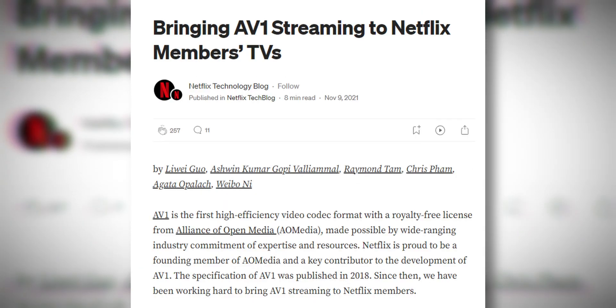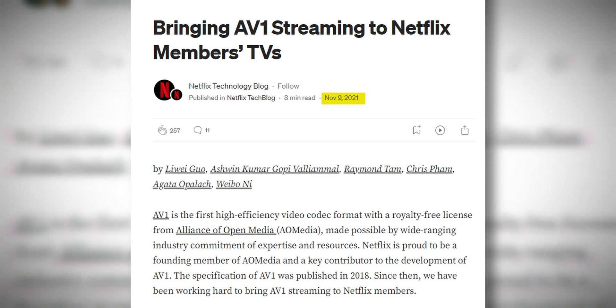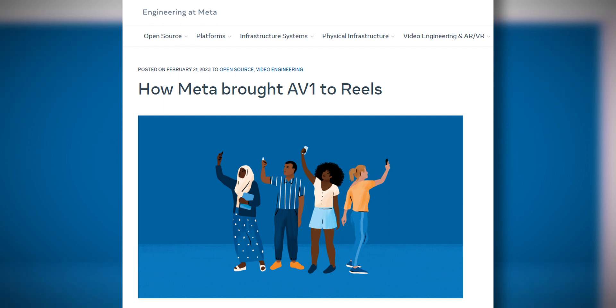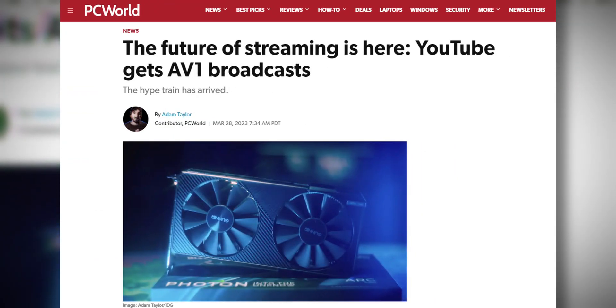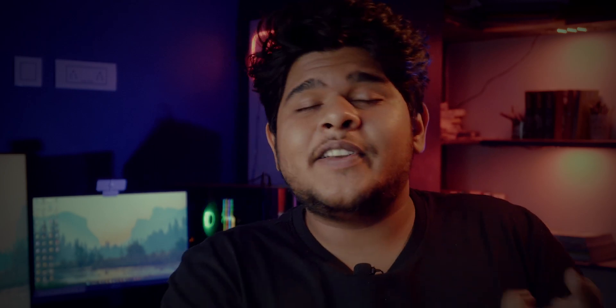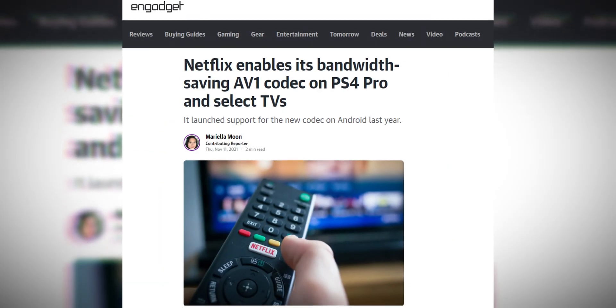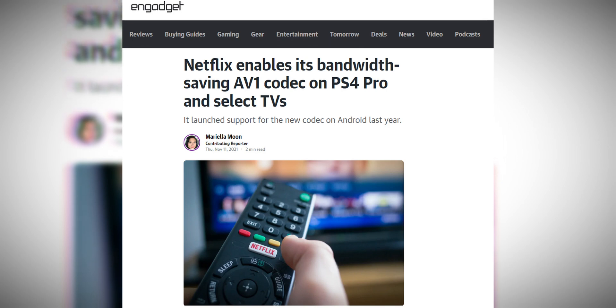Netflix has been using the AV1 video codec for their whole streaming platform since 2021. Not only Netflix — a lot of other companies like Meta for their Instagram Reels have been using AV1, and YouTube now has support for AV1 as well. A lot of hardware you already own may have an AV1 decoder built in. NVIDIA's 4000 series, AMD's 7000 series, Intel Arc, and even the latest generation PlayStation all have AV1-capable hardware.